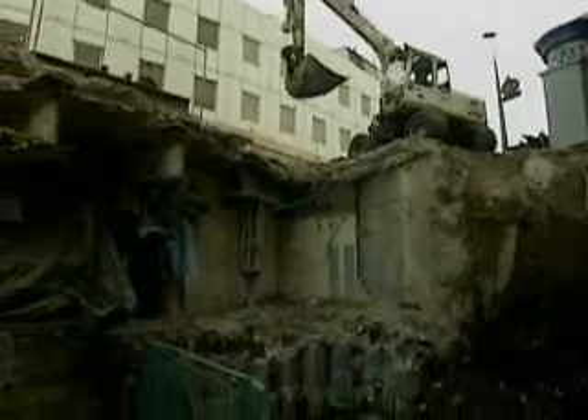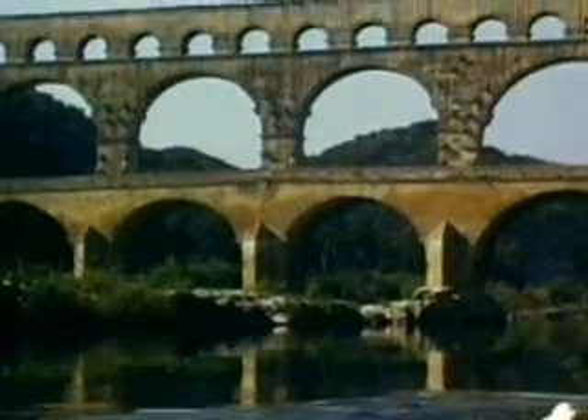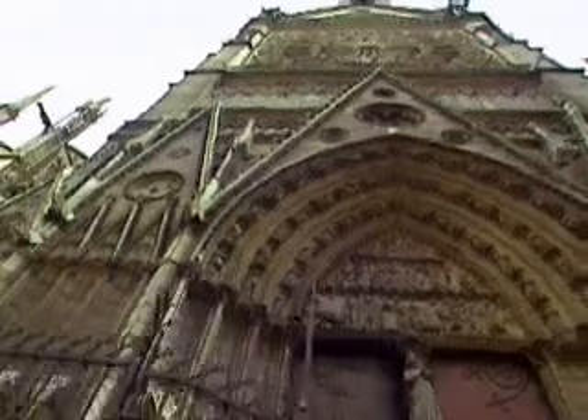At the surface, people break down the Earth's rocks and put them to good use. Throughout history, we've learned to depend on them. Today, they help cover our roads, support our buildings and decorate our lives.